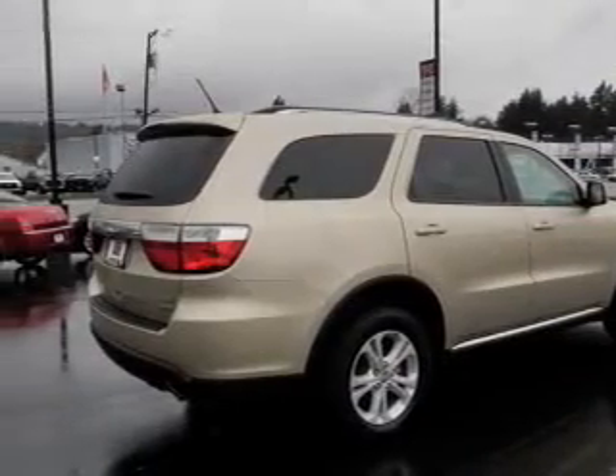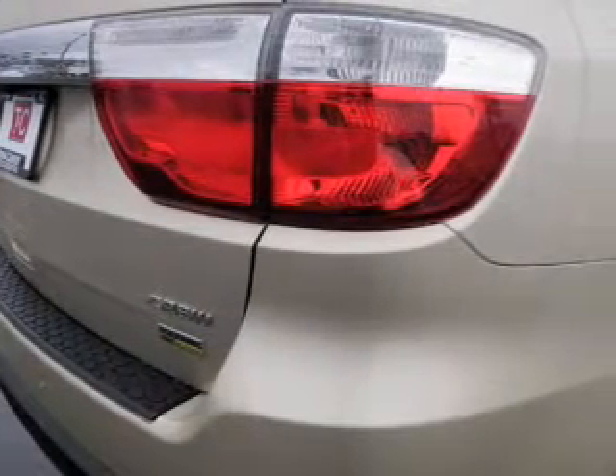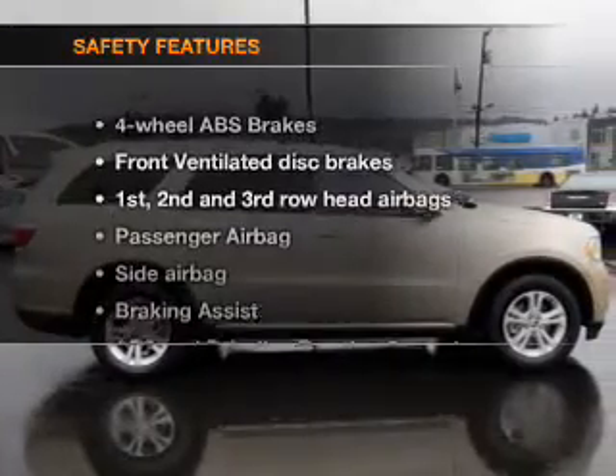Power door locks, power windows, cruise control, Bluetooth wireless, a DVD system, an AM-FM stereo with a CD player, a satellite radio.